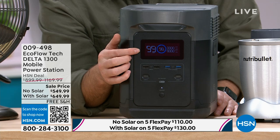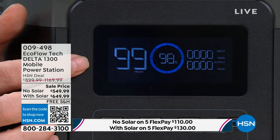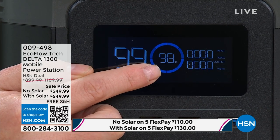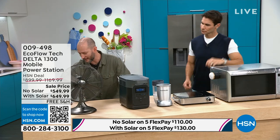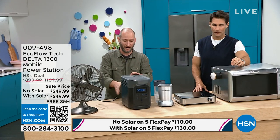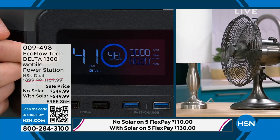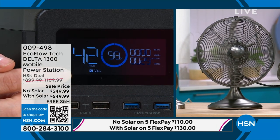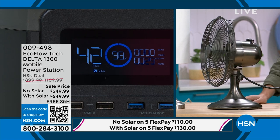The LCD display is unlike any gas gauge — it doesn't just say 'half a tank.' It tells you exactly how much time you have. The digital display shows 98% charge, and the zeros represent wattage in and wattage out. Let me plug in the fan to show you. In real time, now it's showing — that's not minutes, that's 41 to 42 hours I can run my fan. It shows real-time wattage for whatever you plug in: microwave, refrigerator, light, fan, Nutribullet.